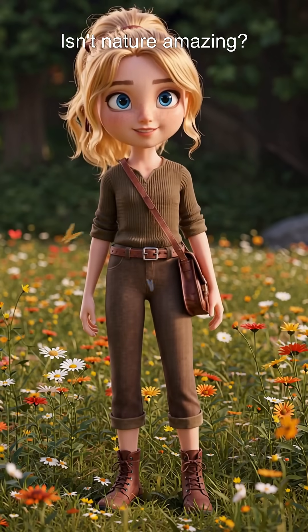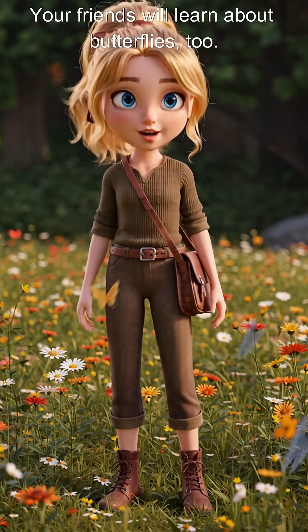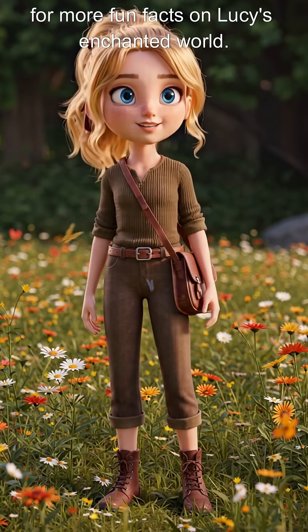Isn't nature amazing? Don't forget to like and share this video — your friends will learn about butterflies too! If you liked the video, then please follow for more fun facts on Lucy's Enchanted World.